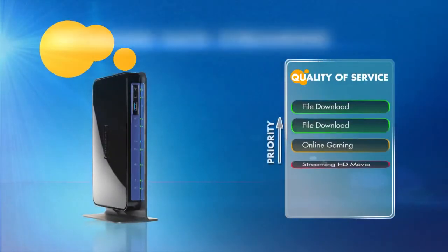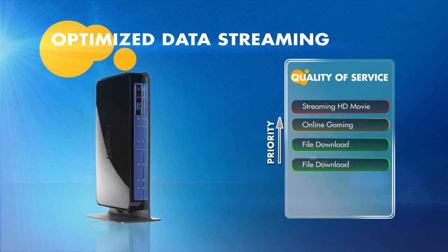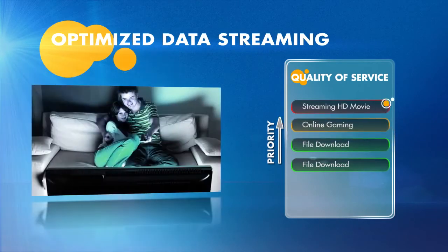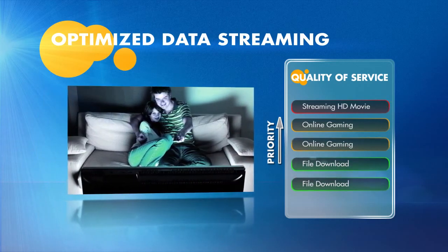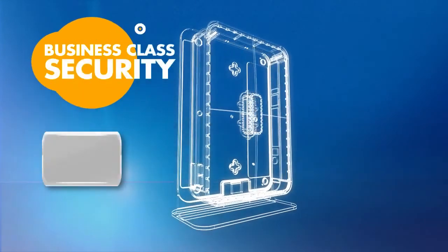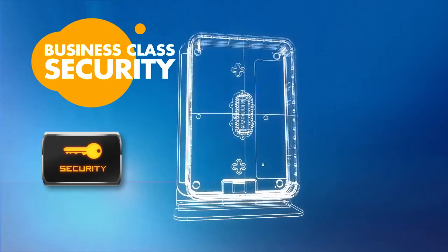Even your data is optimized. The router will detect critical network applications and give them priority, such as giving internet streaming video the bandwidth it needs, even during a large file transfer. Equipped with business-class Wi-Fi security and firewall, this router will help keep your data safe.